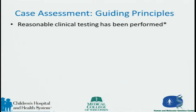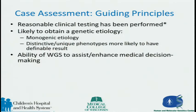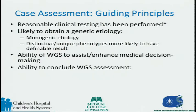The guiding principles are that all reasonable clinical testing has been performed — this is a diagnostic of last resort. It's likely to have a genetic etiology, very rare, and we hope it's a monogenic etiology, which simplifies the search space. Being extremely rare and genetic, you'd expect it to be found only in that patient or one other family member, as in a compound heterozygote, or in Nick's case, X-linked. It needs distinct and unique phenotypes, and genome-wide sequencing must be able to assist and enhance medical decision-making.